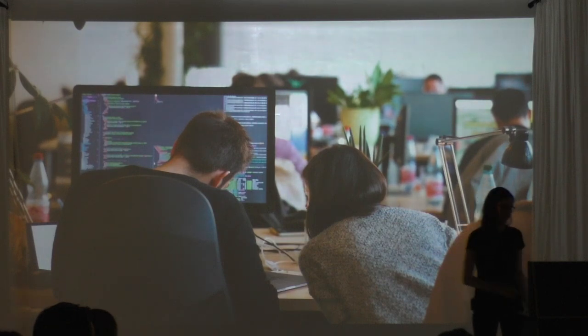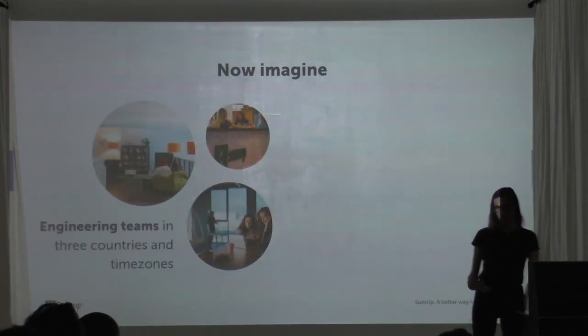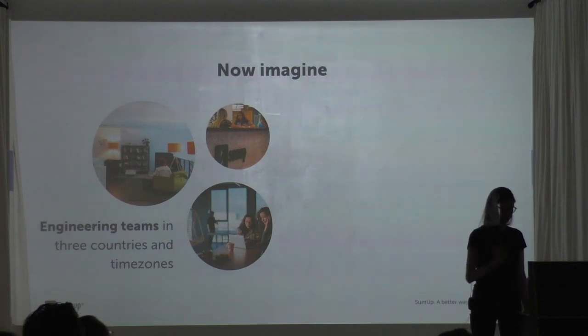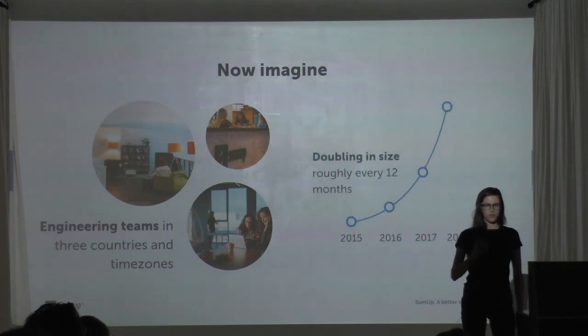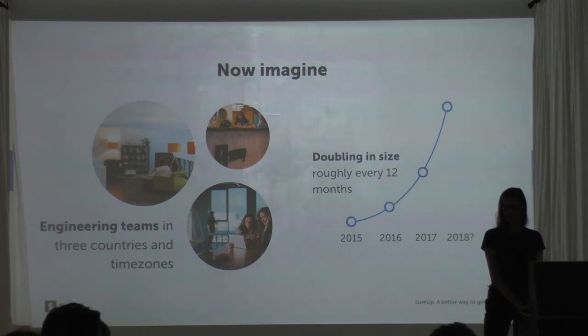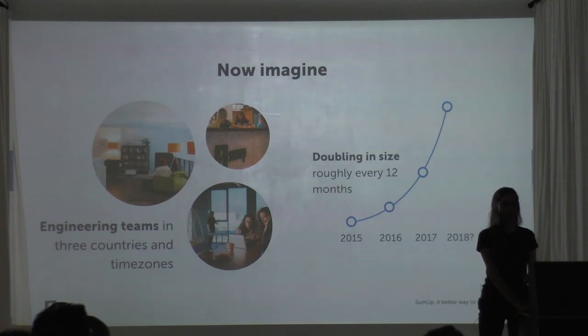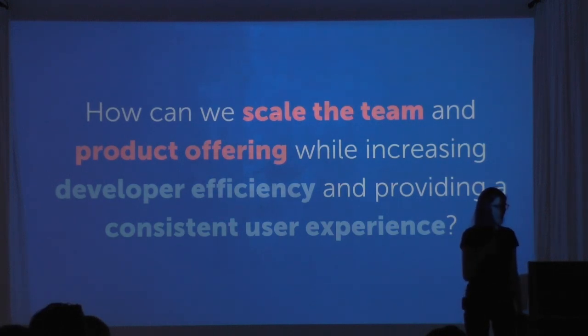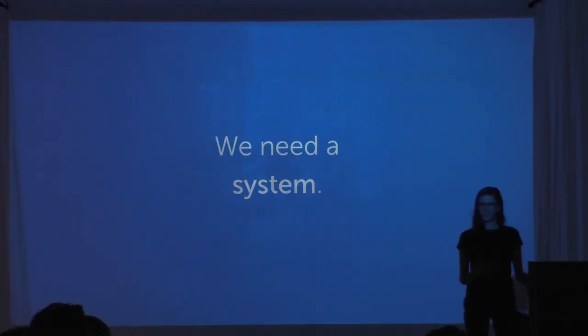At a certain point the scale you're operating at and the size and complexity of the application just becomes too big for one person to keep the whole thing in their head. We already have engineering teams in three different countries and time zones, and the engineering team is roughly doubling in size every year. This presented a question: how can we scale the team and product offering while increasing developer efficiency and providing a consistent user experience? The answer is that we needed a system — a design system.